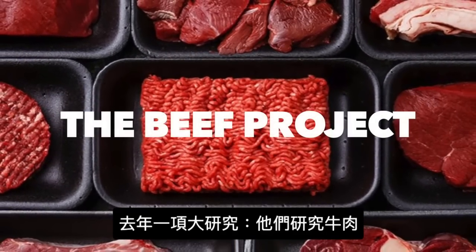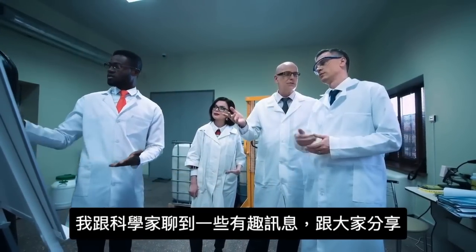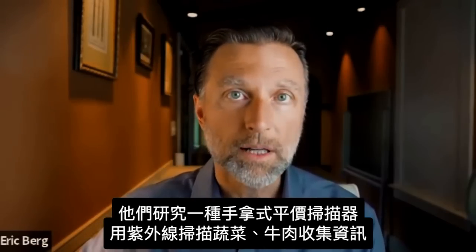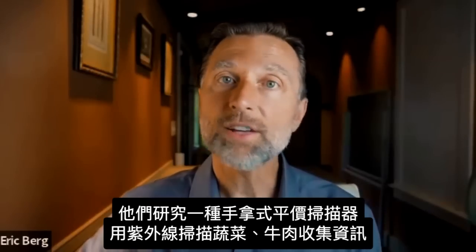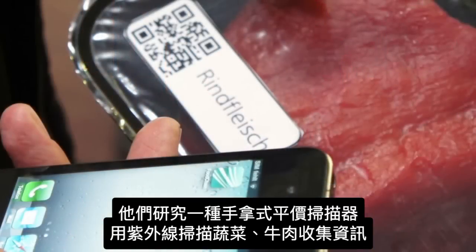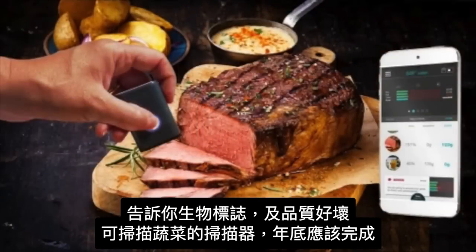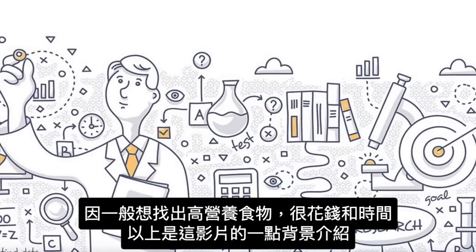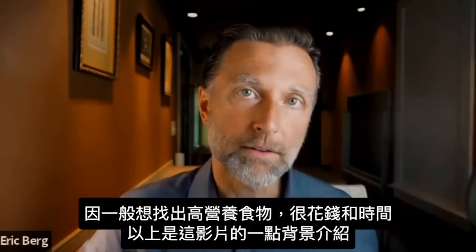One of the big projects they started last year was the Beef Project, and there's some fascinating data. I talked with the scientist involved. They're also working on a handheld affordable scanner that uses ultraviolet light to pick up information from vegetables, and eventually it can also be used on beef — scanning it and giving you feedback to evaluate all sorts of biomarkers. The handheld scanner for vegetables is just about done, I think everything will be finished at the end of the year. It's a really exciting research project that aligns with promoting nutrient-dense foods.